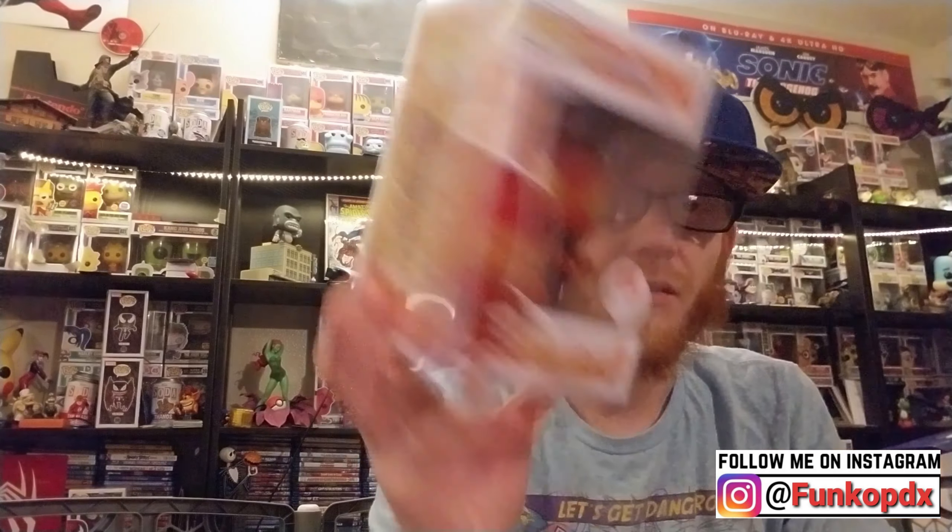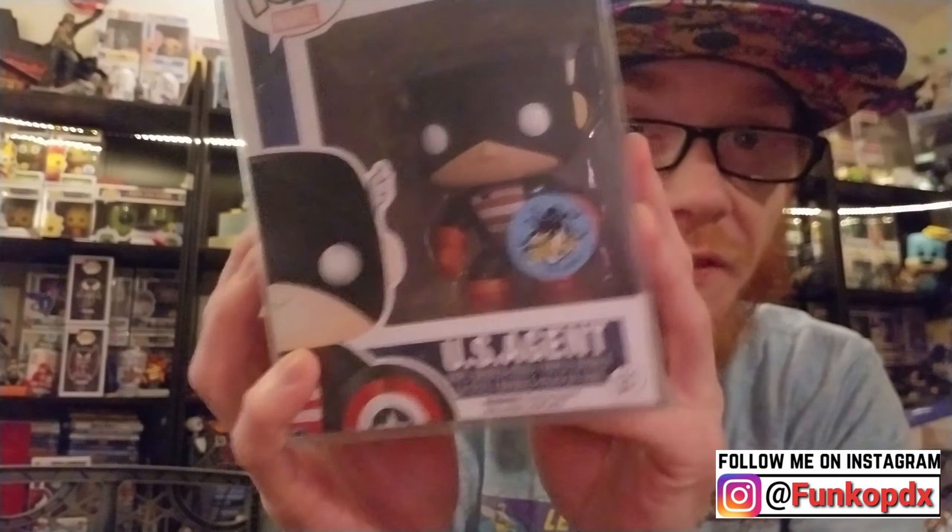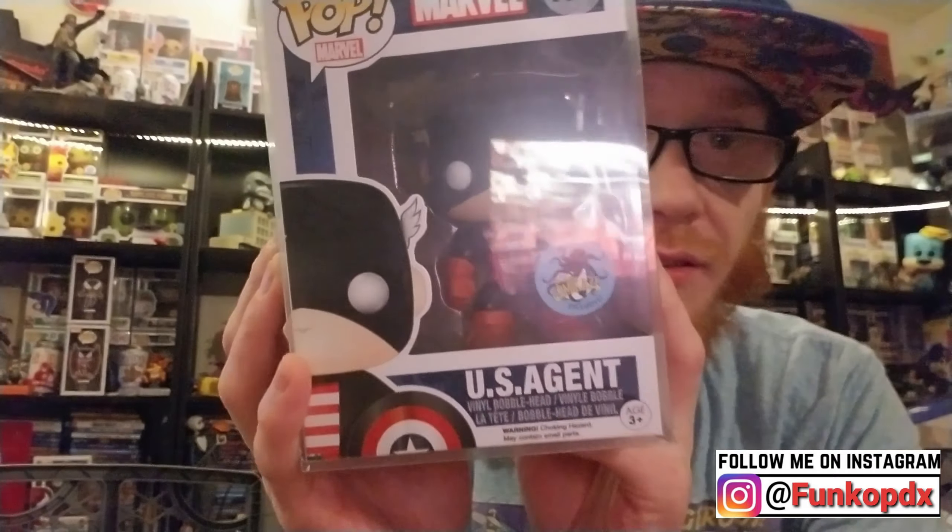These next ones you've actually seen in the video right before this one, but I'm just going to show them off again. I love this — this is just amazing. As you guys remember, if you saw it: US Agent. I paid seventy dollars for these pops — do the math, that would be like seventeen something apiece. He's got some slight damage on him. I'm thinking, let's take a risk on this one.